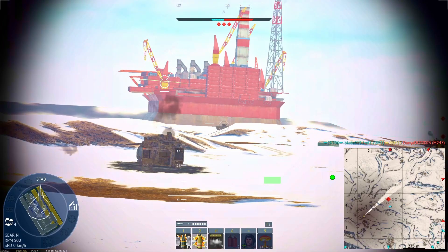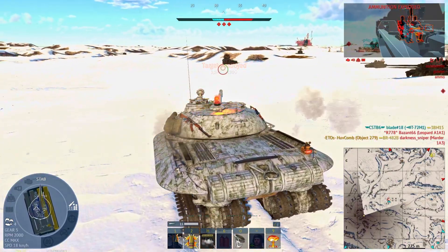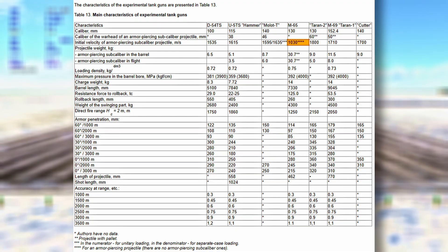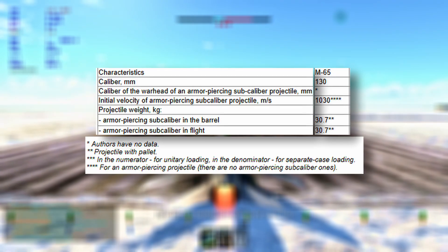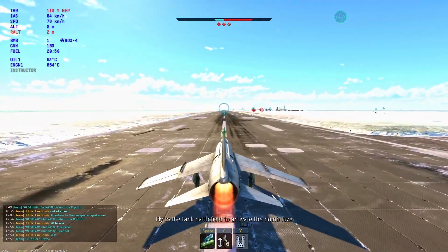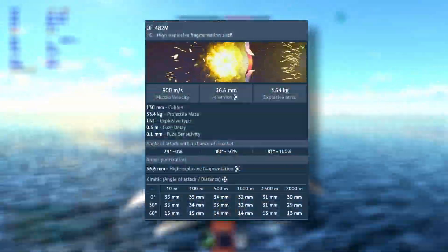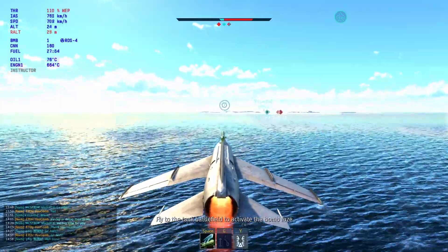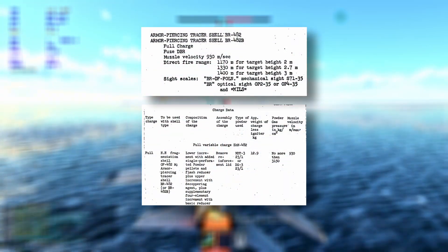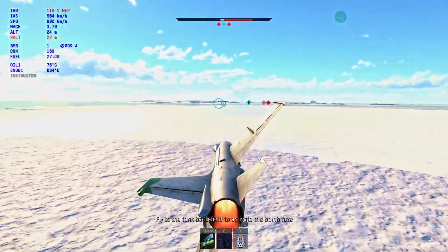Some sources and fan sites still claim the 279 used APDS. They usually cite the table from Domestic Armored Vehicles 1945–1965, which at first glance lists an APDS shell. But when you look closely, the table includes four asterisks next to the entry — and in the legend, that means armor-piercing projectile, not armor-piercing subcaliber. In other words, the claim that the Object 279 fired APDS is not supported by the source itself. We also can't confirm the muzzle velocity of the OF-482M HE shell when fired from the M65. However, considering the M46 field gun — which used the same ammo types — fired both the BR-482 and OF-482M at identical velocities, it's likely the same would apply to the M65. But without a confirmed source, it remains speculative.